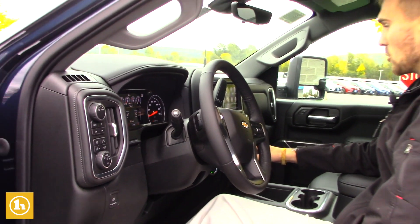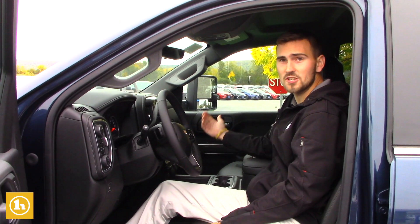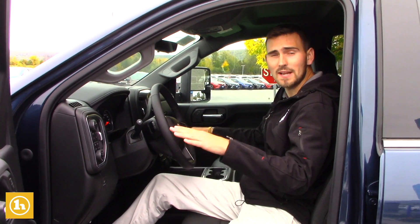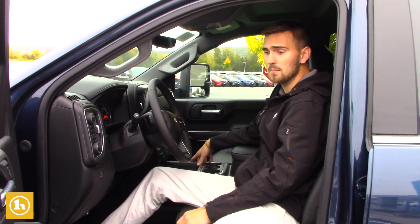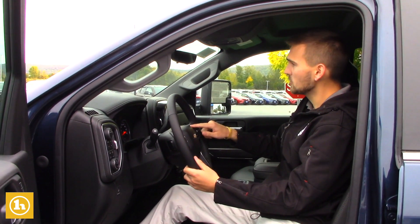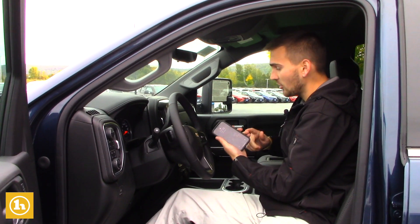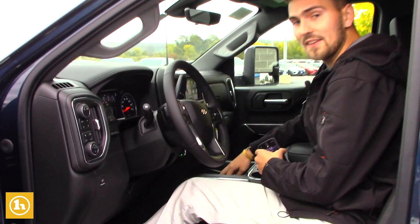You've got the dual climate control here, Greg. Say if I'm feeling a little bit hot and your passenger is feeling a little bit colder, you guys can have your own temperatures inside the truck — so it suits you as best you want it. You've got Bluetooth, and you can actually charge your cell phone wirelessly right here inside the truck.